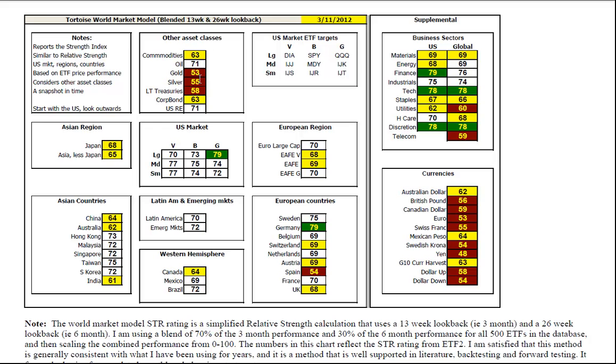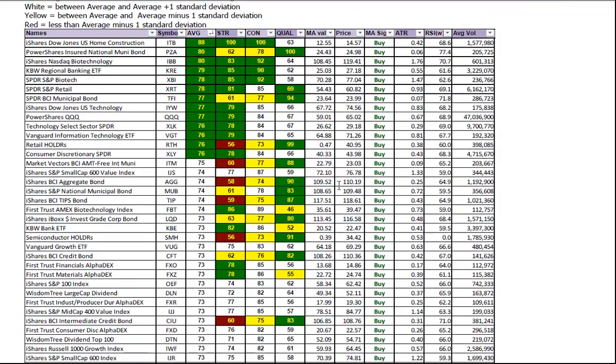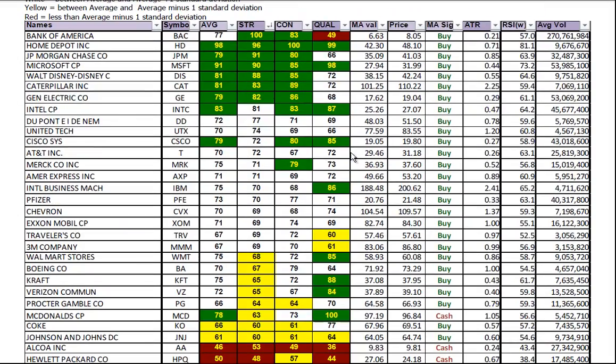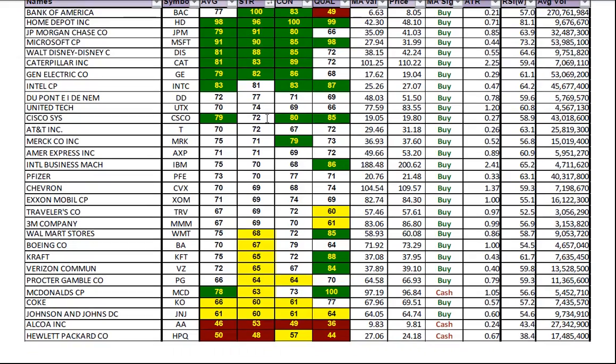Gold and silver had a pullback this week. Oil is above average, US real estate above average. The top 30 ETFs in the ETF2 database are dominated by the same names: home construction, biotechs, regional banks, US retail. Among the Dow 30, looking at their blended six and three month relative strength in the strength column — Bank of America continues at the top, with Home Depot, JP Morgan, Microsoft, and Disney rounding out the top five.